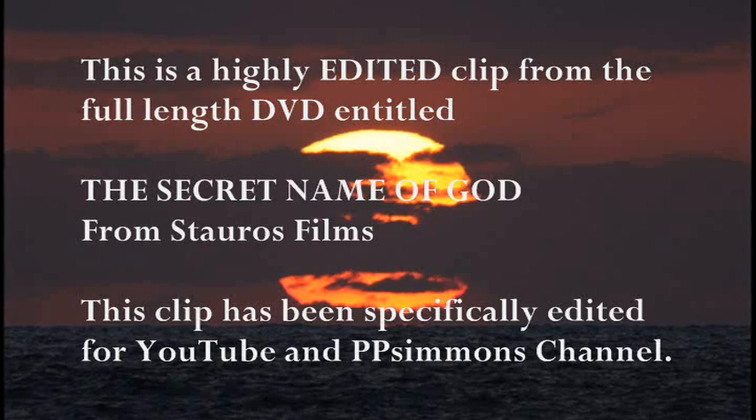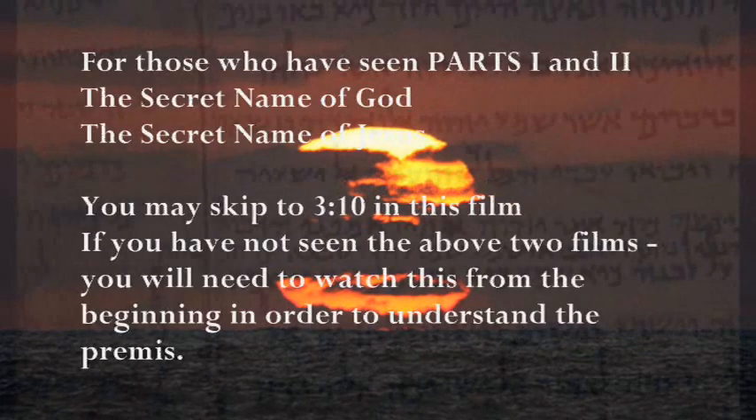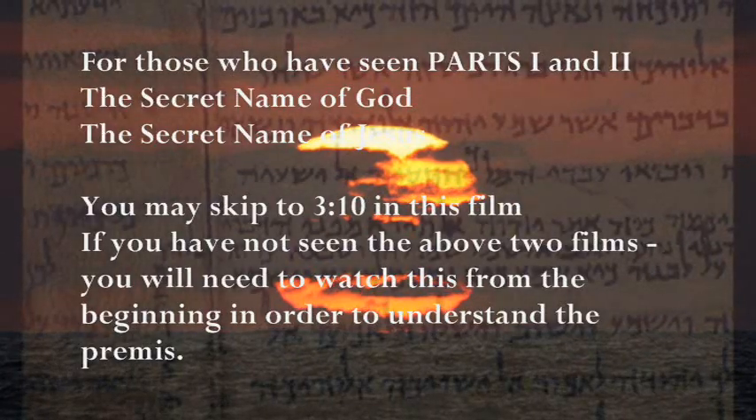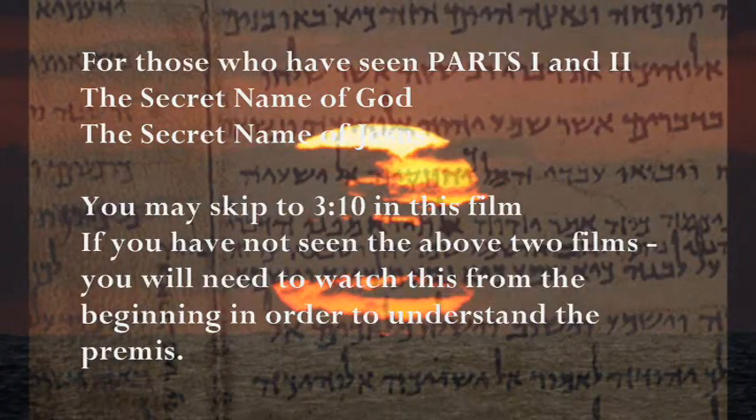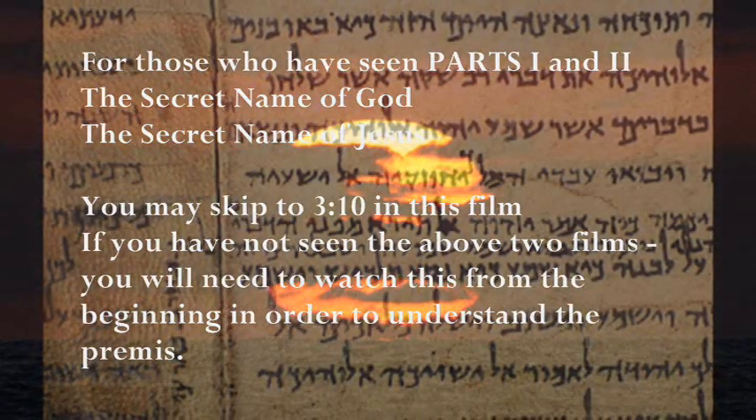For thousands of years, Hebrew language experts have been studying the numerical, pictographic, and ideographic meanings and hidden messages of Hebrew words. Hebrew is a very ancient language deriving from one of the oldest known languages in the world, Aramaic.